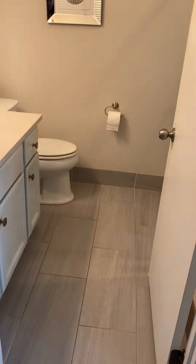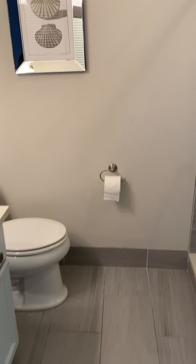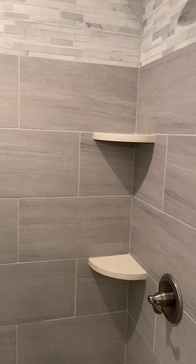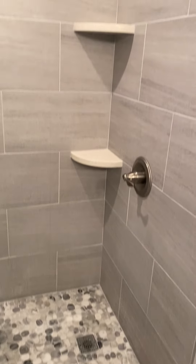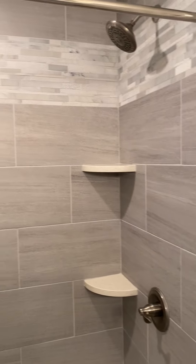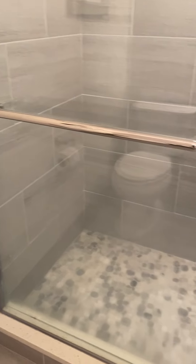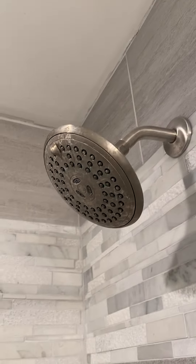Attached to the bedroom is the full bath. Again, recently remodeled. It has a tiled walk-in shower. It doesn't appear to be any water damage or anything on the ceiling.